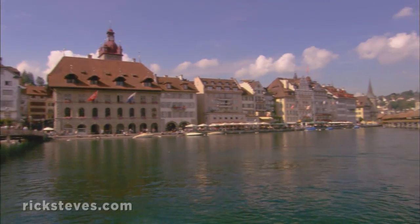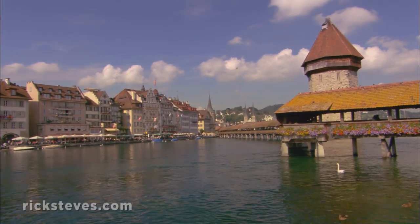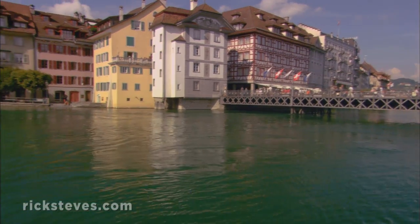The old town, with a pair of picture-perfect wooden bridges, straddles the Reuss River where it tumbles out of Lake Lucerne.